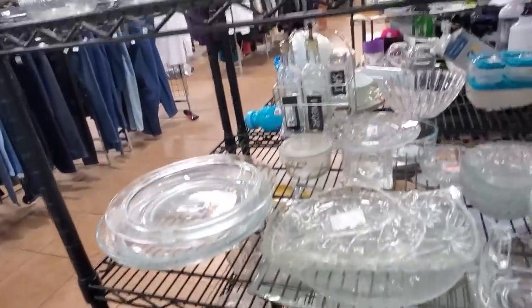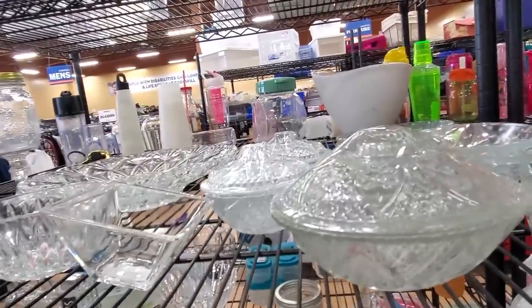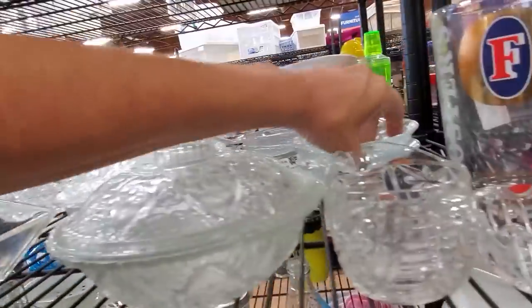I start finding stuff and then my brain goes into some different mode of like, oh look at that, oh look at that, oh look at that.